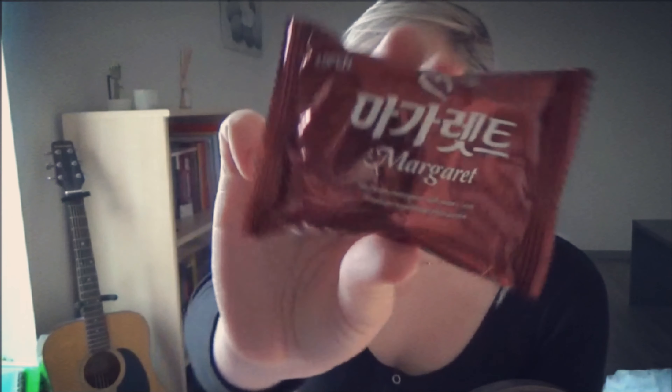It's only the beginning of this video. Next — Margaret, something like that. It's like a cookie; there are two of them. It's a nice cookie, I give it a 6 out of 10.